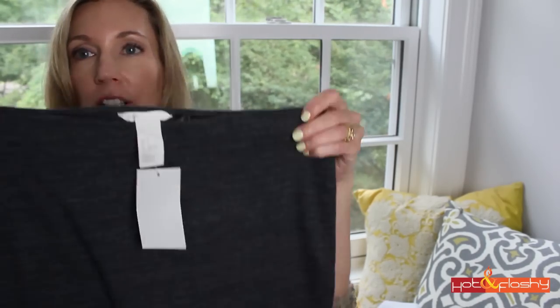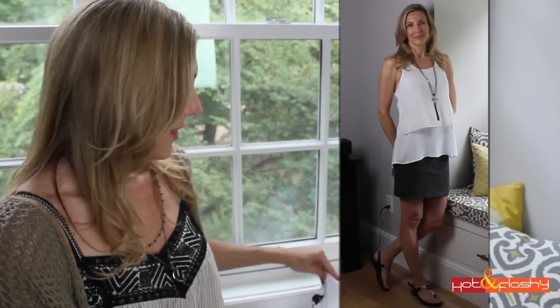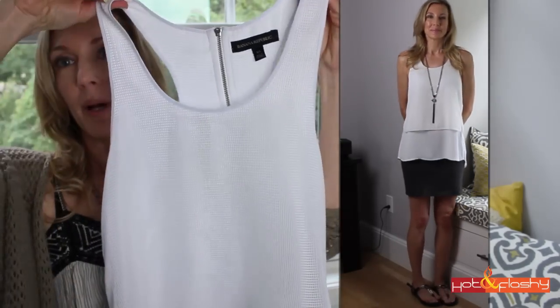I was looking for shorts and came up empty-handed — I couldn't find a single pair that were the right length and fit. At H&M I saw these little elastic tube skirts and tried them on — they fit great, and they're $9.99 each. I thought, what a great substitute for shorts! I got three of them — a gray one, a black one, and a black and white striped one. This outfit contains the gray skirt and a white top I picked up at Banana Republic yesterday.